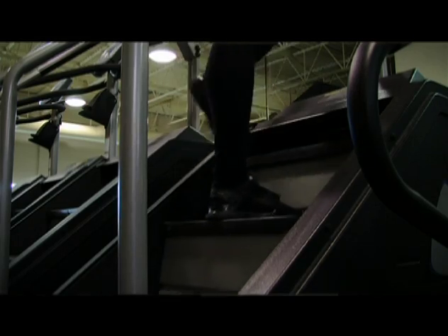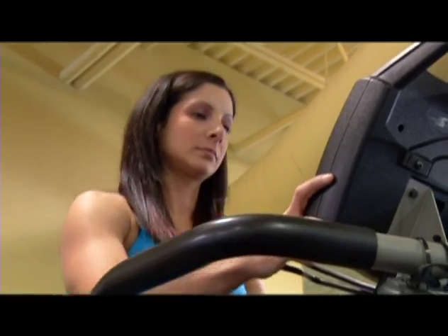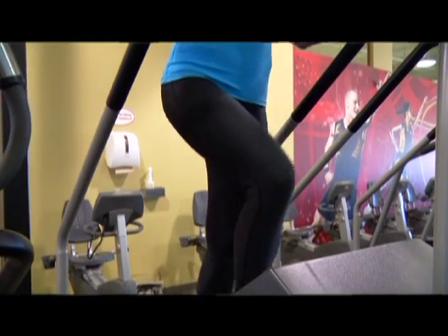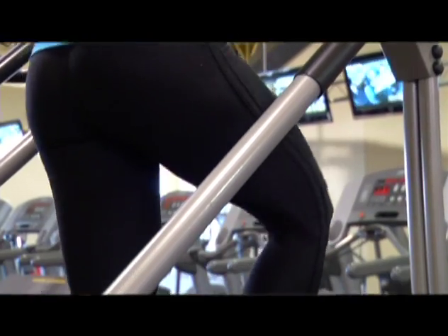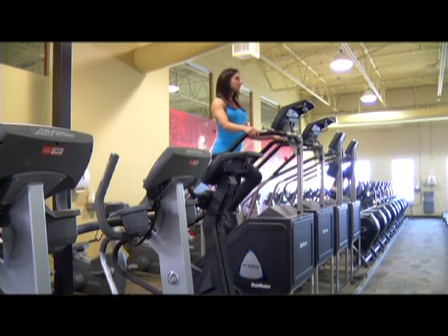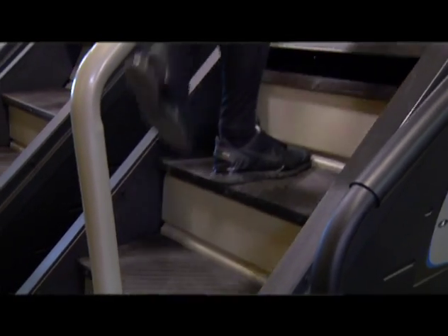The first one we're gonna start with is the stairmill — deadly and intimidating, but its effectiveness cannot be denied. Small increments can get you started, building on difficulty as you become more accustomed to it. We want to start with about ten minutes and add one minute every week. One thing to concentrate on is keeping the feet in line and straight. A lot of people with big feet tend to bow their feet out to the sides, but that can be hard on the knees, so keep them straight as much as possible.